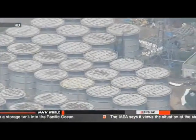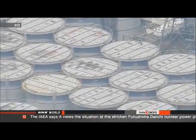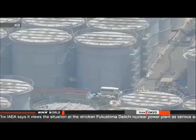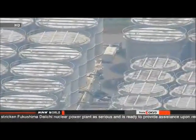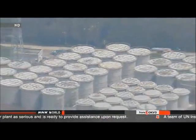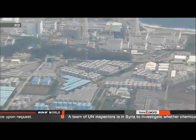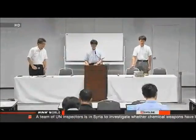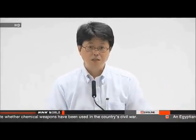Officials at Japan's Nuclear Regulation Authority said they're considering raising their severity rating of the leak. They rated it as a level 1 incident on the international scale that runs from 0 to 7, and are considering raising their assessment to level 3 for serious incidents. Previously, TEPCO officials had said it was unlikely that contaminated water was reaching the shore and that the level of radioactive substances in the ocean was not as high as that on land.